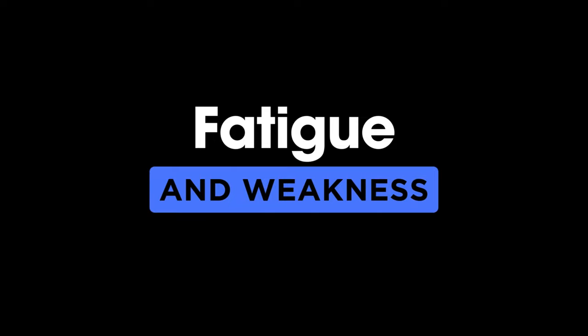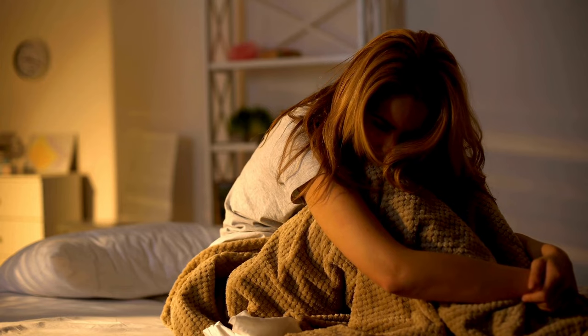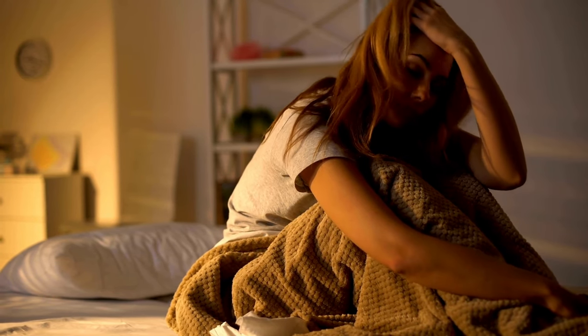2. Fatigue and weakness. Feeling tired and weak? That's our second sign. Vitamin D is vital for energy production, and if you're deficient, you may experience unexplained fatigue and weakness. If you're getting enough sleep and still feeling sluggish, it's time to consider your vitamin D levels.